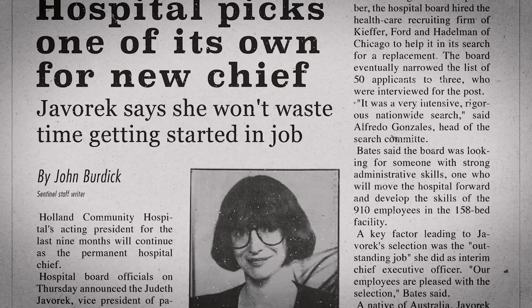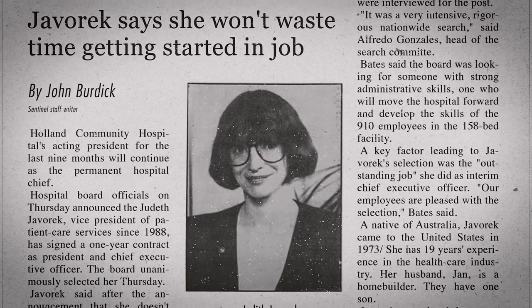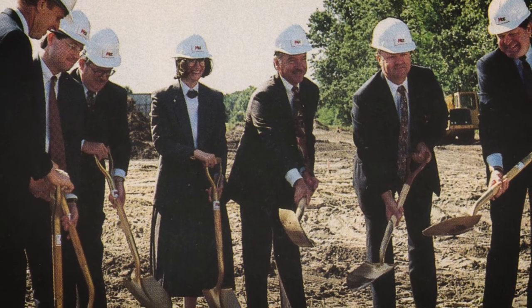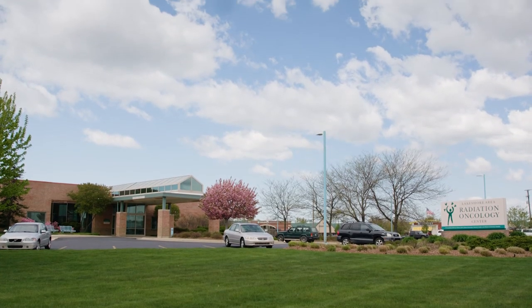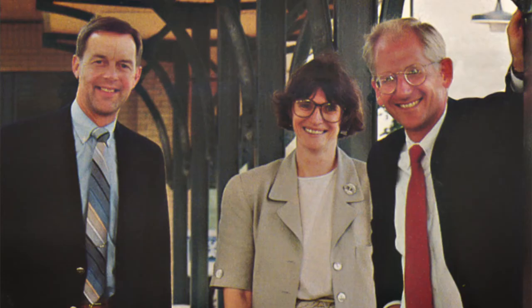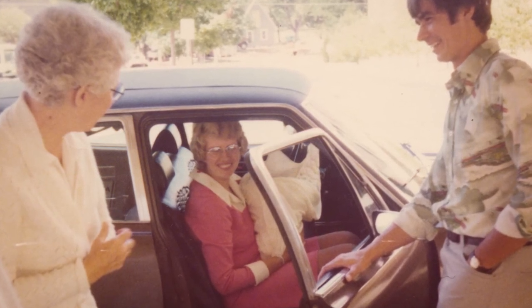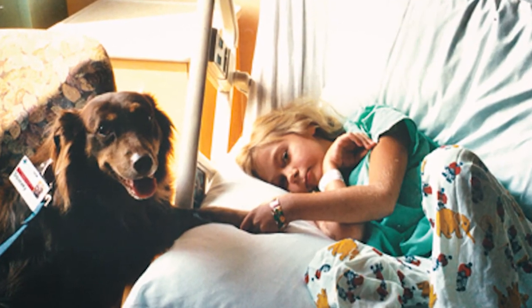Judith Newham served as president and CEO from 1990 to 2002. A nurse by profession, she was promoted from director of nursing. Her contributions remain prominent today, including the 1988 expansion, creation of the Lakeshore Area Radiation Oncology Center, the school nurse program, and the board's establishment of the $20 million Hospital Foundation Fund. Under Newham, the hospital implemented the Plaintree program — a holistic, patient-centered approach focusing on healing through nurturing mind, body, and spirit.